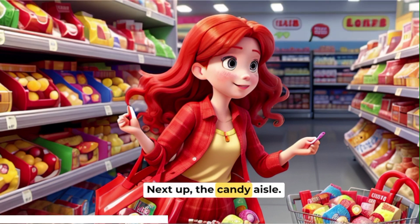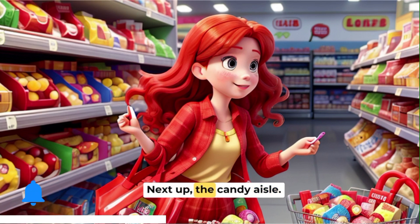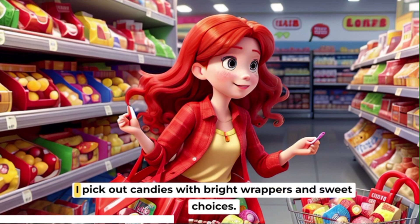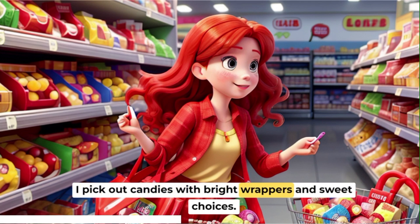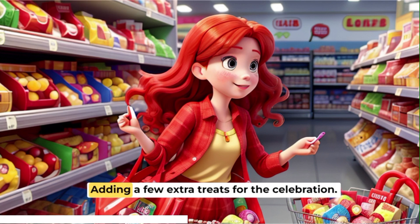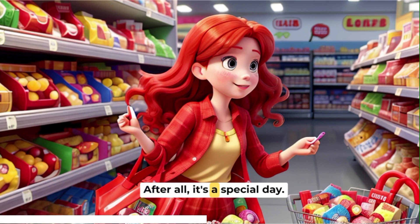Next up, the candy aisles. I pick out candies with bright wrappers and sweet choices, adding a few extra treats for the celebration. After all, it's a special day.